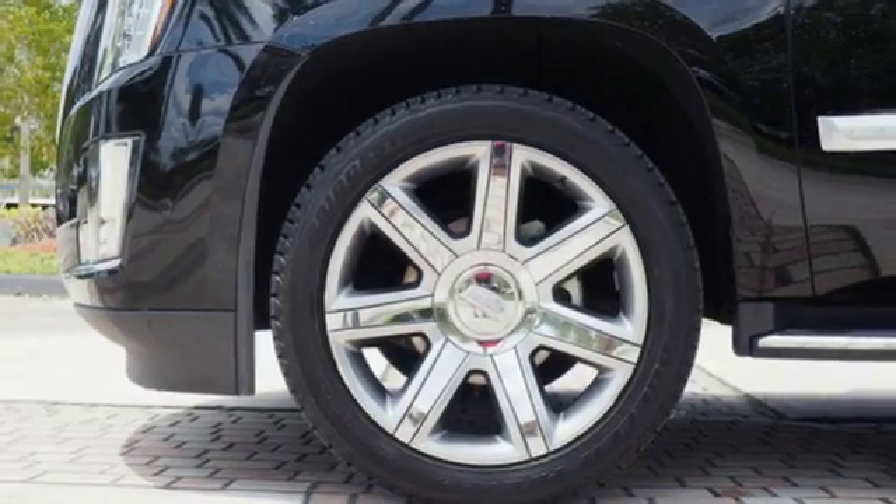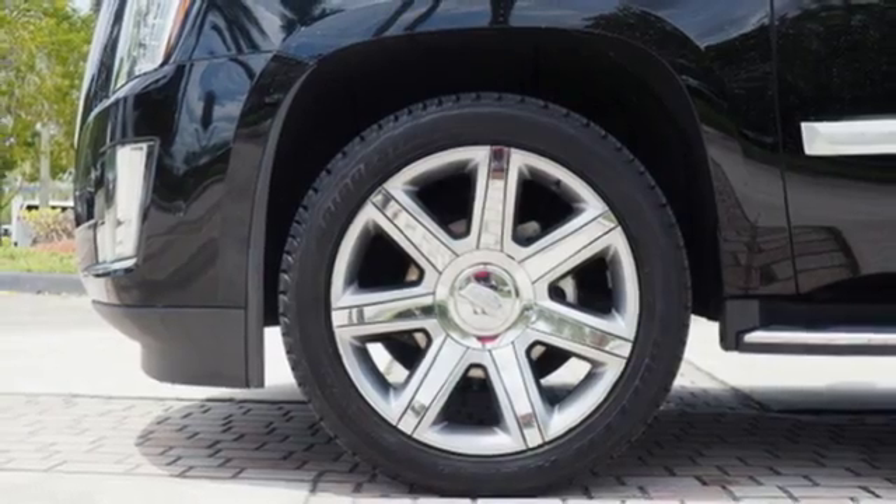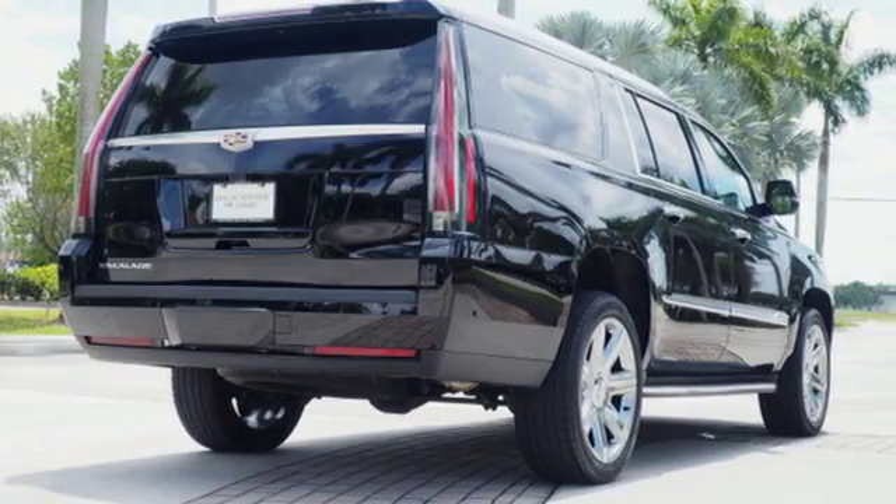Automatic transmission, hands-free liftgate, magnetic fluid-filled shocks, and V8 engine.